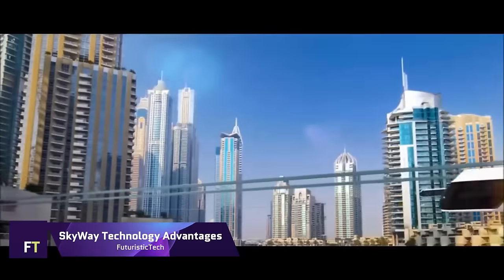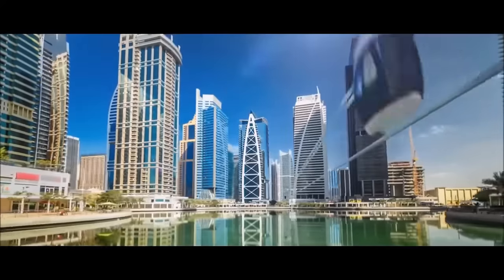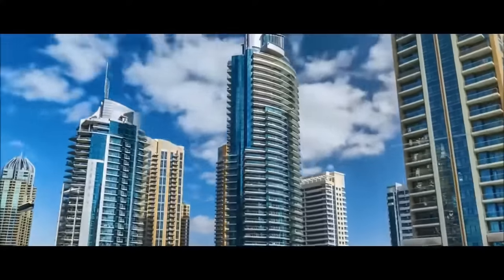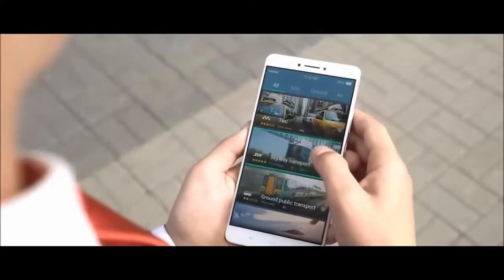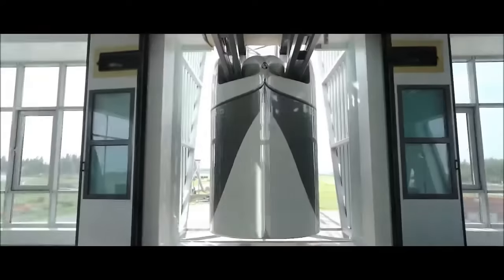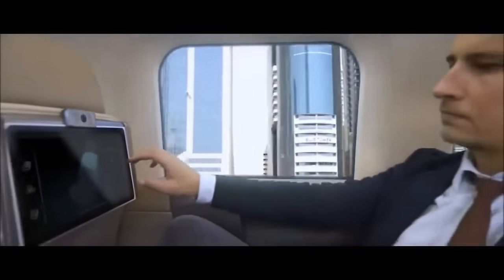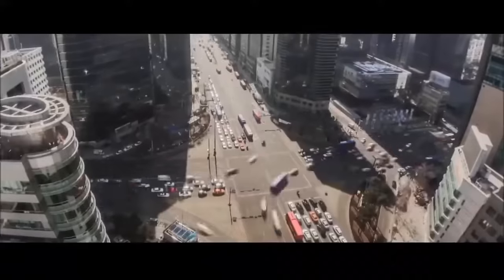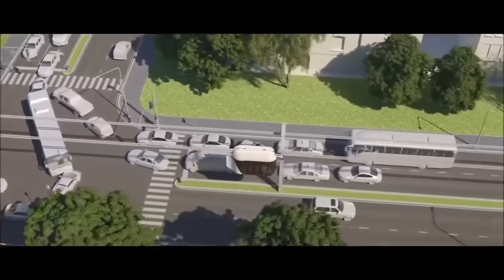SkyWay Technology provides an innovative transportation option with several benefits. It is an underground, high-performance system that is kind to the environment, efficient, and safe. Transportation at speeds of up to 500 km per hour is made possible by this technology, which makes use of tension-pre-stressed uncut string rails or string truss infrastructure. The aerodynamic design reduces energy consumption, while the elevated track structure guarantees the conservation of land and resources.